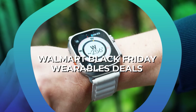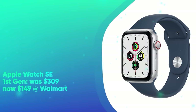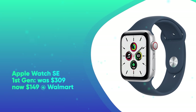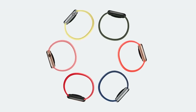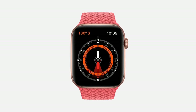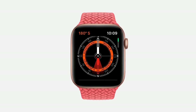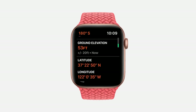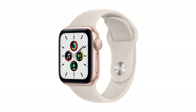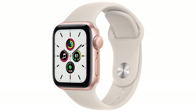Walmart Black Friday Wearable Deals. First up, we have the Apple Watch SE First Gen. It was $309 and is now $149 at Walmart. Save $160 on the first-generation Apple Watch SE. This water-resistant, swim-proof smartwatch features GPS, compass, always-on altimeter, an optical heart sensor, an accelerometer, gyroscope, ambient light sensor, and much more.